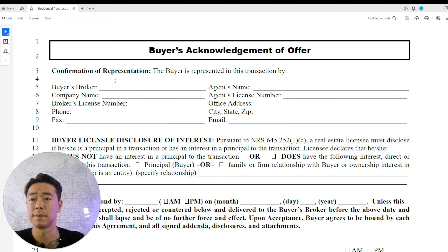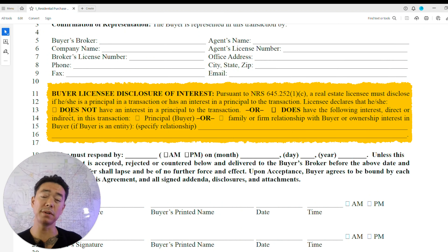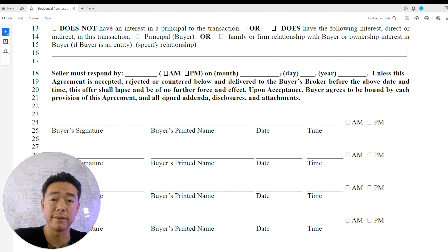The buyer's acknowledgement section is where the buyer's broker and agent information goes. The licensee disclosure of interest requires disclosure if your realtor is a partner in an LLC with you, or if you're related — any such relationship must be disclosed. The seller must respond within whatever timeframe you set — 24 hours, 48 hours, or even 8 hours if it's a hot listing. Keep in mind that for hot listings, sellers may wait to collect multiple offers before responding.